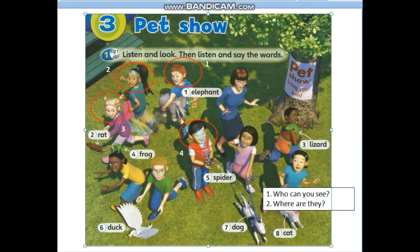Unit 3: Pet Show. Students' book, page 34. Number 1: Listen and look. Then listen and say the words.